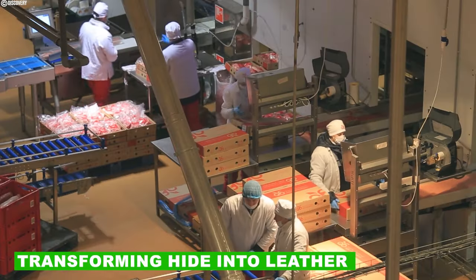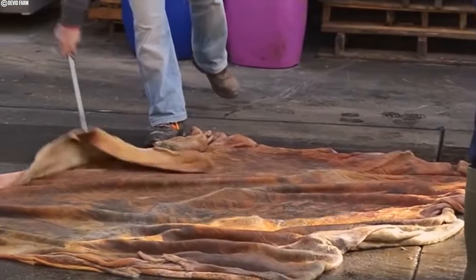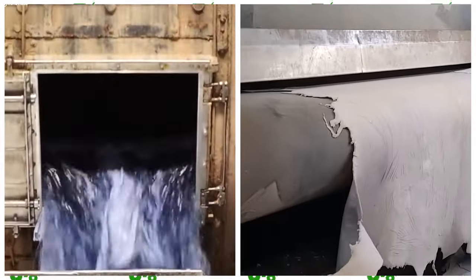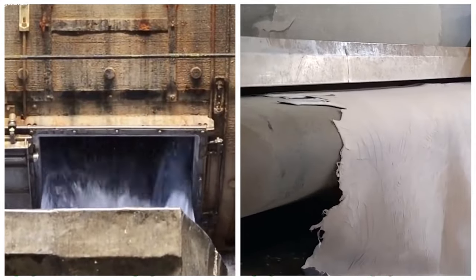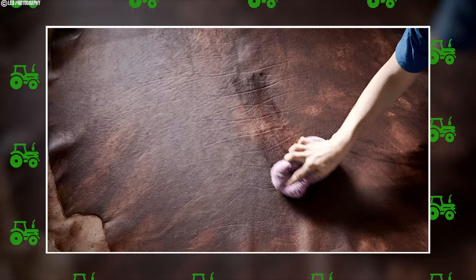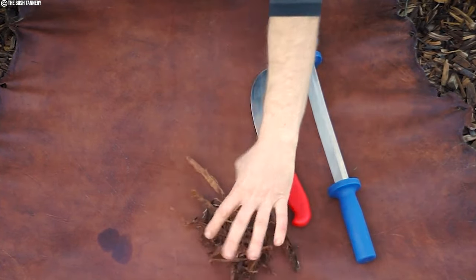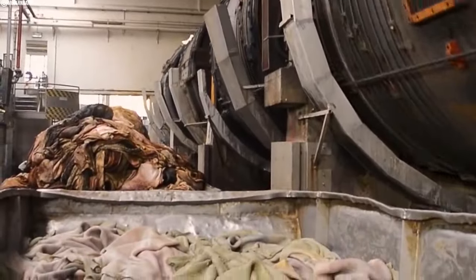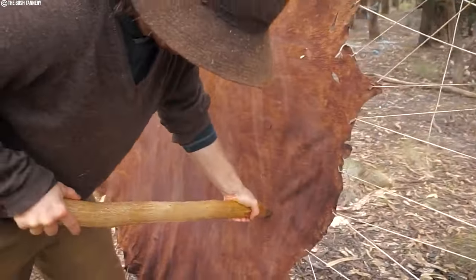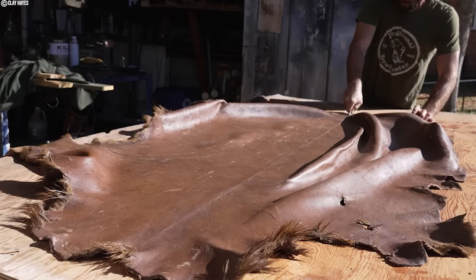After the hides have been removed from cows, they are taken to a tannery where the process of turning them into usable leather begins. The first stage is the tanning process, which treats prepared hides or skins with chemicals to make them more durable and resistant to decay. Vegetable tanning uses tannins extracted from tree bark or other plant materials; this process can take weeks or even months, resulting in leather that is rigid with a natural earthy color.